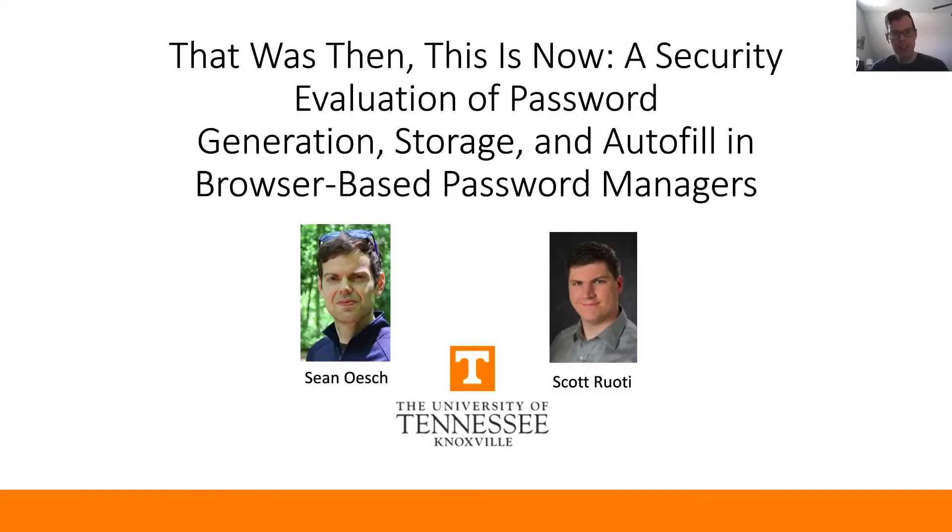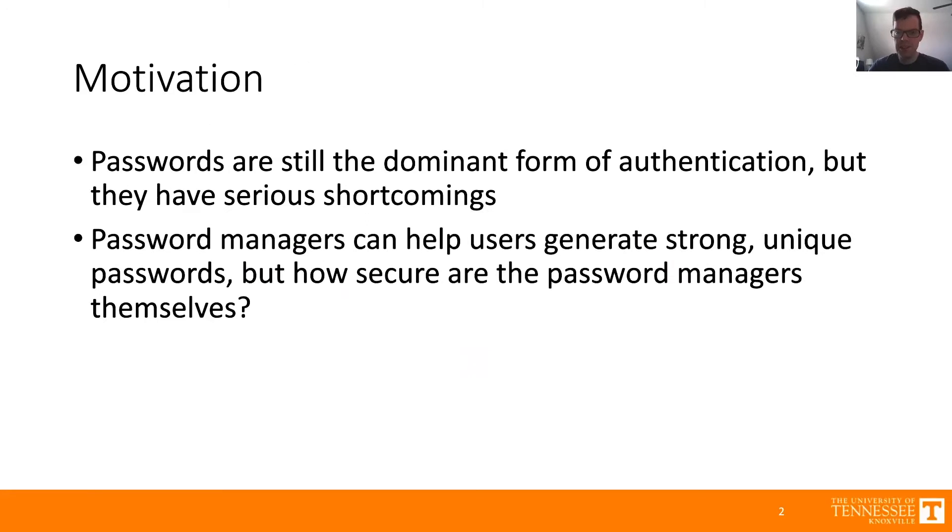Hey everyone, my name is Sean Ash, and I'm going to be presenting a security evaluation of browser-based password managers. Passwords are still the dominant form of authentication on the web, but they have several serious shortcomings. Strong passwords have to be long and random, which makes them hard both to create and to remember as a normal user. Password managers can help users generate strong, unique passwords, but how secure are the password managers themselves? That's the question we're going to be addressing today.